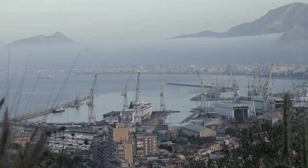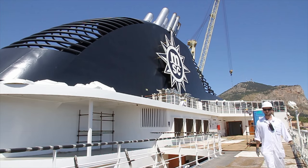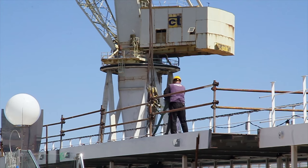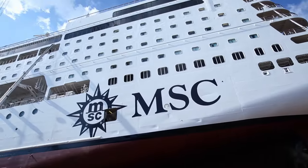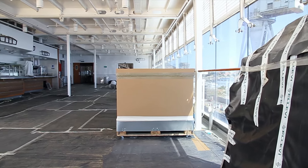Here in the bustling port city of Palermo, Fincantieri shipyard workers are busy working on the jumboization of the MSC Opera. Now that the ship is once again a single unit, the furnishings and final utilities have to be completed. Once the hull of the ship is reconnected — that's to say the three parts: the bow of the ship, the new section, and the stern — we have to reconnect the plumbing, the electrical wires, and test these systems that were taken apart due to the cuts.